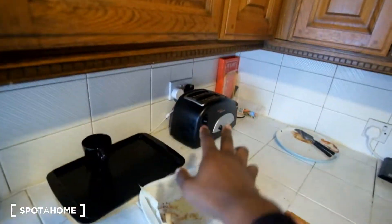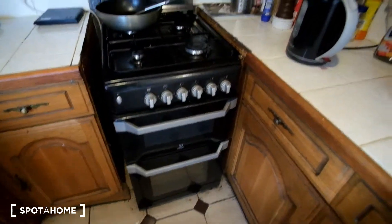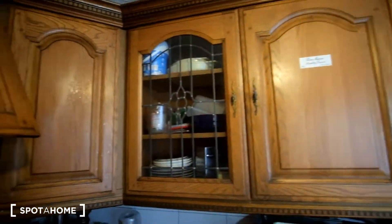Here on the counter we can see we've got a toaster, the stove and oven, along with the kettle, microwave, and extra cupboards for any kitchenware and food.